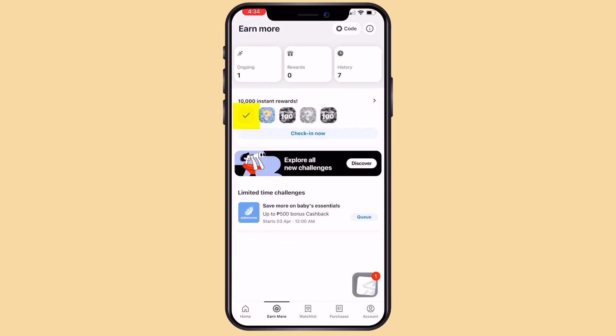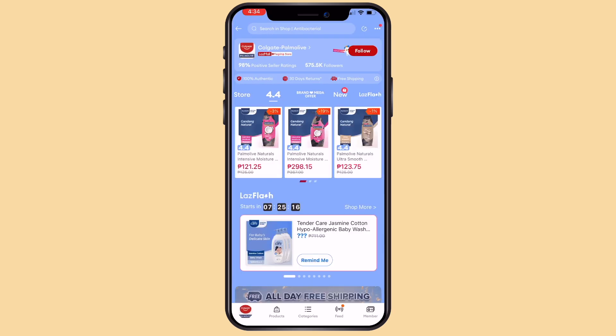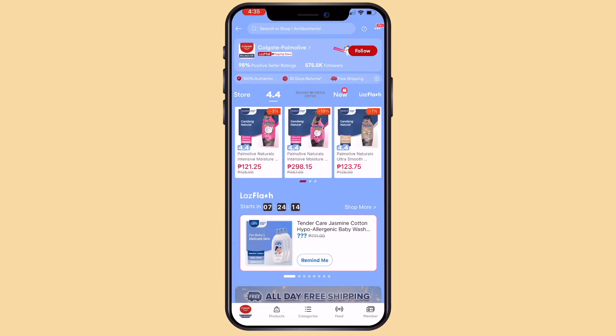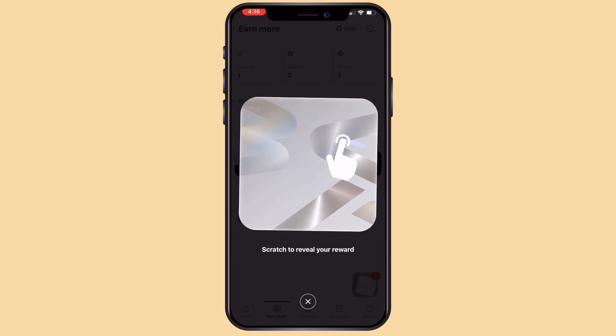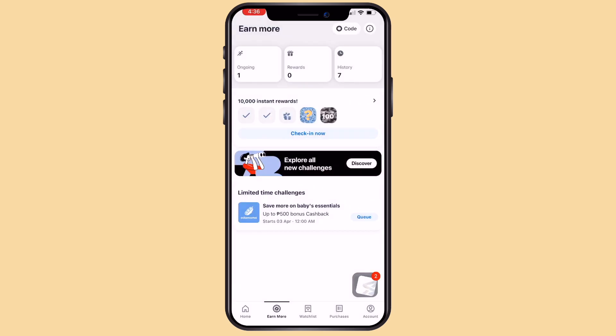Just browse the page for a few seconds, re-open the app and go back to Earn More. You will see here that the first challenge is finished. Now let's proceed to the next one. Again, browse, go back, and do the next one until you finish all the challenges. You will also be asked to scratch to reveal your rewards, so just scratch and proceed as usual.